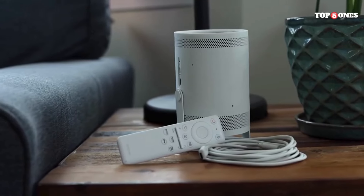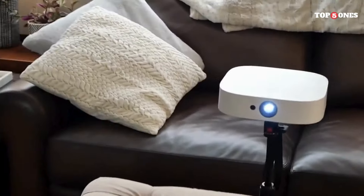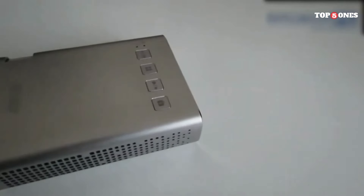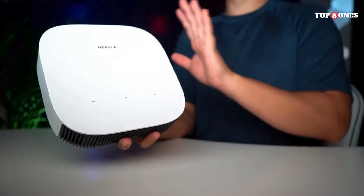In this video, we'll be exploring the top contenders in the budget projector arena. We'll break down the key features you need to consider, like picture quality, brightness, portability, and connectivity. Plus, I'll be revealing the absolute gems that offer incredible value for your money so you can get the biggest bang for your buck.